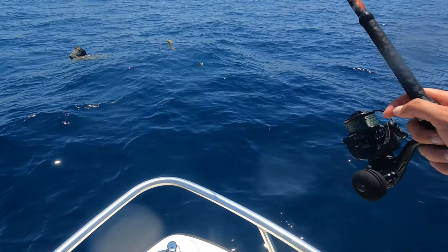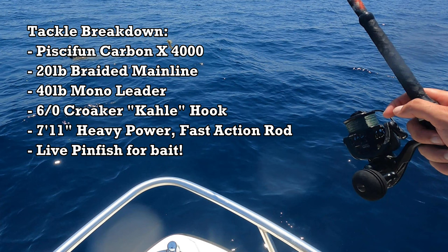Quick gear breakdown: we're going to be using the PC Fun Carbon X 4000, 20-pound braid on a 7'11" heavy fast-action tip rod that I built myself, 20-pound braid with about a 40-pound monofilament leader, tying a hook straight to the leader. We tried throwing some DOAs but they were just too slow — those mahi wanted something fast. Really pleased with this 4000; I'll put a link in the description. I have a code to get 15% off anything from PC Fun.